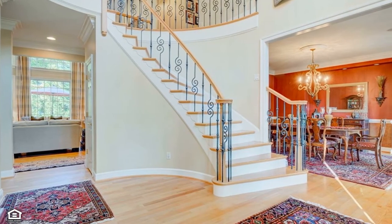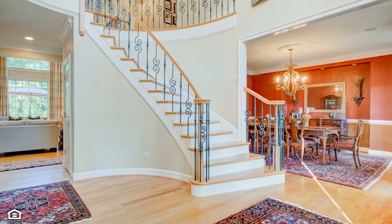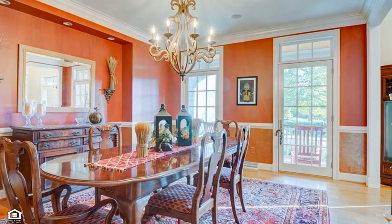A dramatic two-story foyer sets the tone for this elegant home. To the right, a sophisticated dining room with a lighted niche and access to the front porch is ideal for marking special occasions with family and friends.